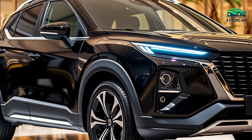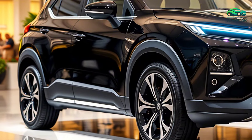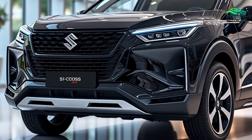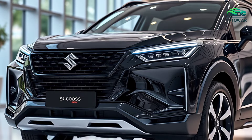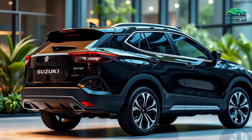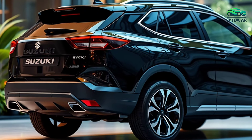The aerodynamic style of the S-Cross Hybrid, complete with a sculpted hood and black-laden bumper, not only enhances fuel efficiency but also presents a modern and elegant character. The side profile of the S-Cross Hybrid is enhanced by 17-inch aluminum alloy wheels, emphasizing its premium feel.